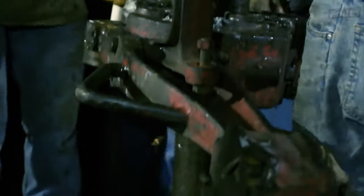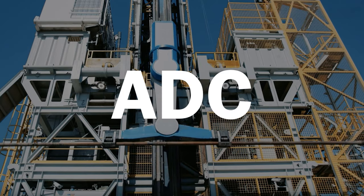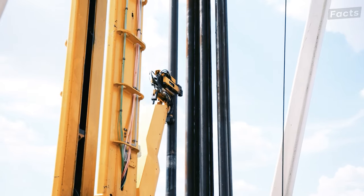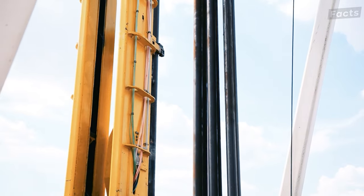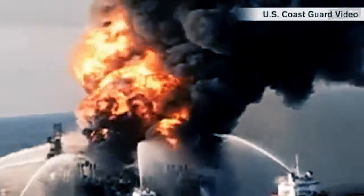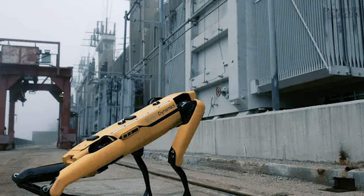Next is automation. Automated Drilling Control, or ADC, is the real deal, making offshore drilling safer and more efficient. It involves machines taking charge of pipe handling and tripping, eliminating the need for human intervention. It's not just about efficiency — it's about reducing accidents and making the rig a safer workplace. And there are even robots in the mix, detecting gas leaks like high-tech bloodhounds.